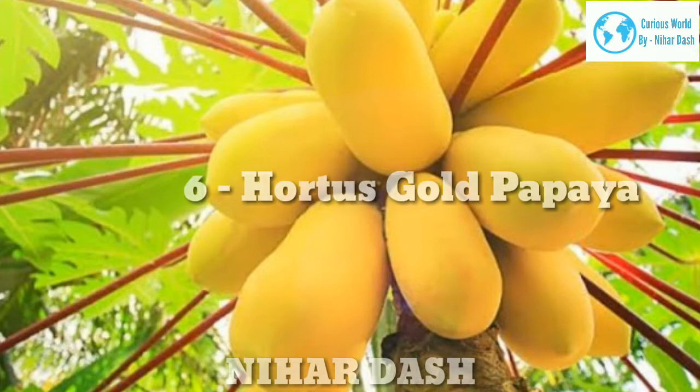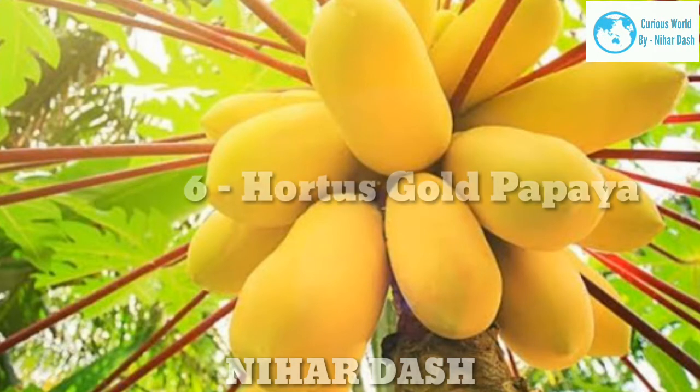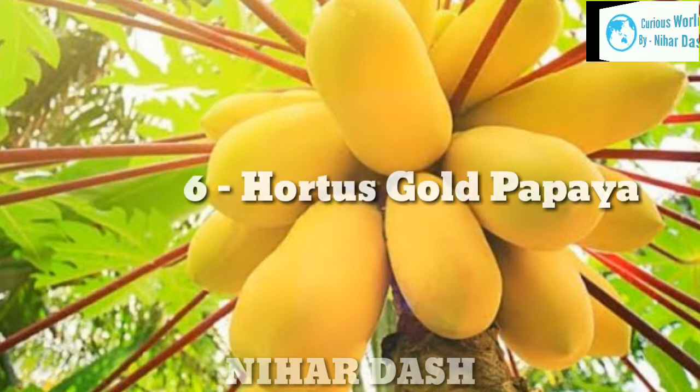Six: Hortus Gold Papaya. The Hortus Gold papaya is from South Africa. With bright yellow skin, it looks beautiful and produces heavy fruits, each weighing up to three to four pounds, with yellow flesh.